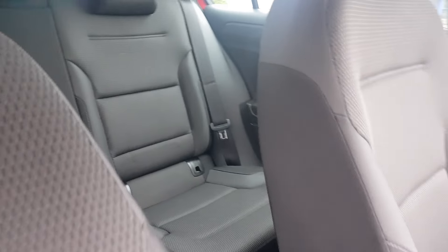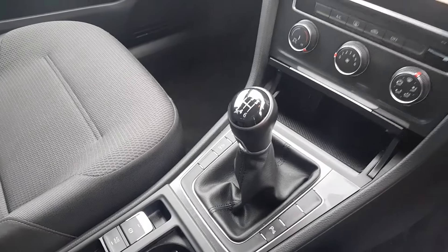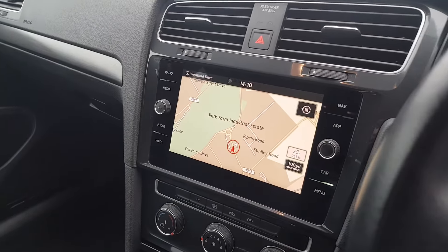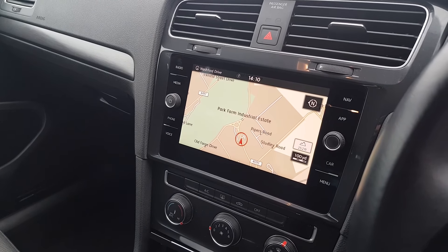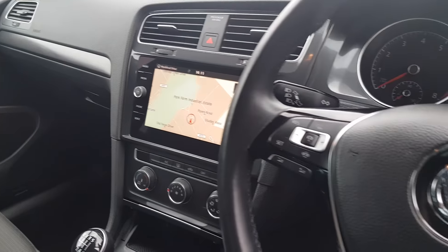It also has ISOFIX points, a 12-volt socket, USB, driving mode selector, front and rear sensors, and air conditioning. The touchscreen infotainment unit includes satellite navigation and app connect, alongside digital radio, phone Bluetooth, various media options, and more.